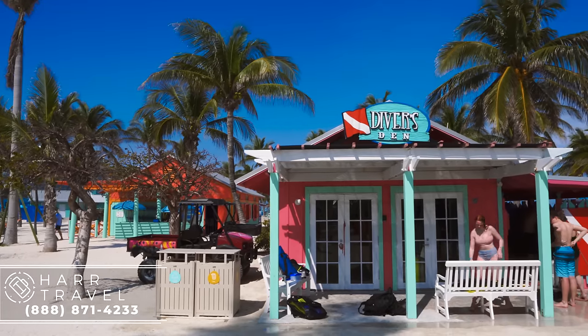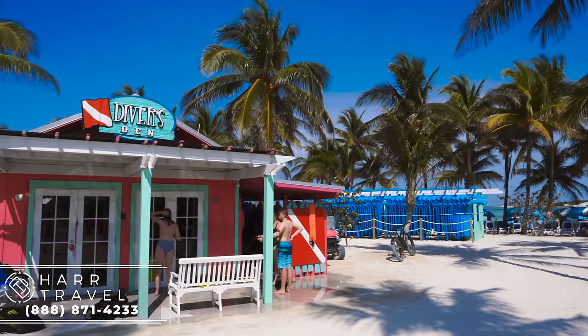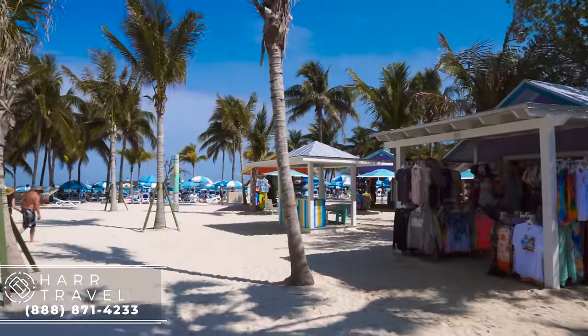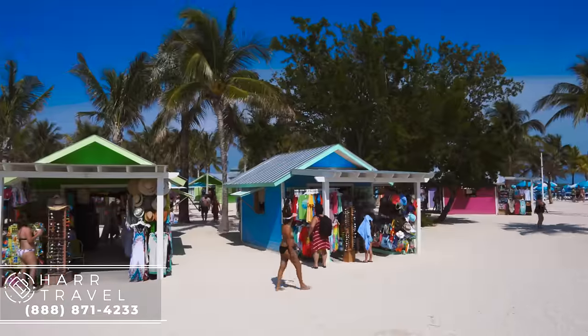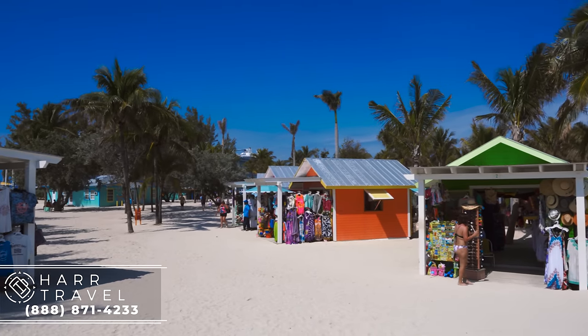As we continue along, you're going to have the Divers Den — all kinds of everything related to diving, snorkeling, rentals, and tours. You're also going to have Bahamian retail. You may want to bring a little cash because some local merchants prefer that, but there are also places where you can use your SeaPass card and credit card as well.